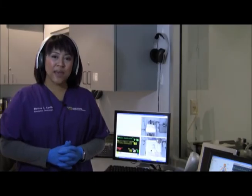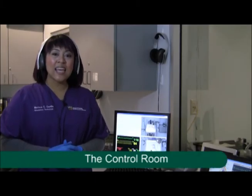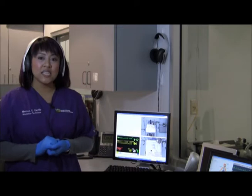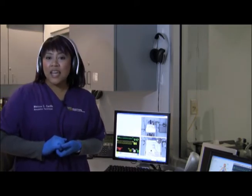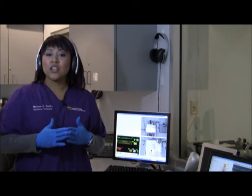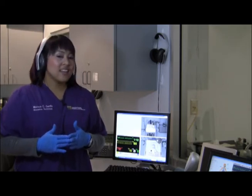An important aspect of the simulation experience is the debriefing session that occurs with your learners and you. During your simulation exercise, the learners are audio and video recorded. There are cameras and microphones mounted in the ceilings of the sim labs that record their performance and interventions. At the end of your simulation exercise, the recording will be played back for debriefing and guided reflection on the learning objectives that were set. The recordings are deleted immediately once your debriefing sessions are completed.